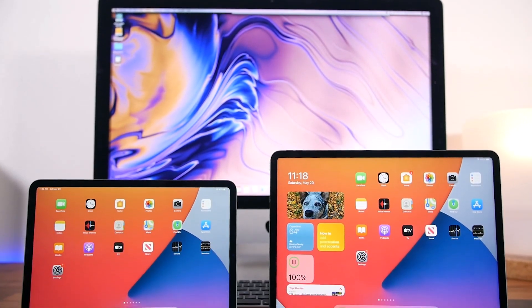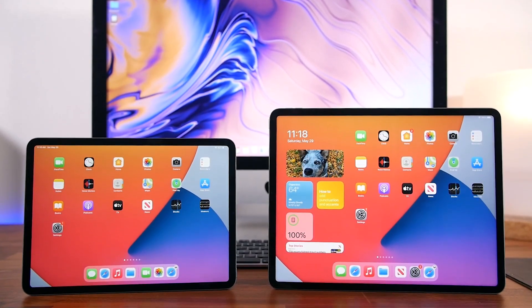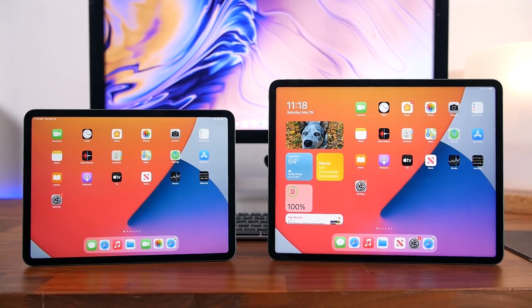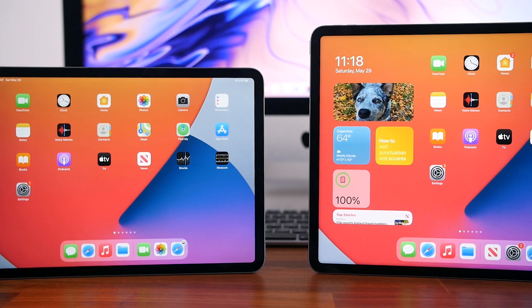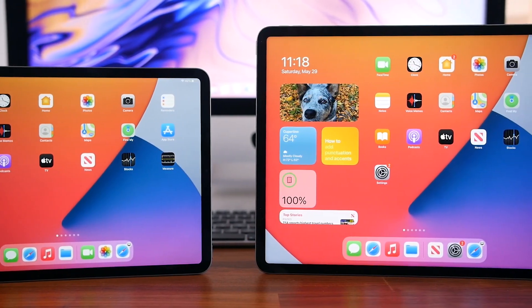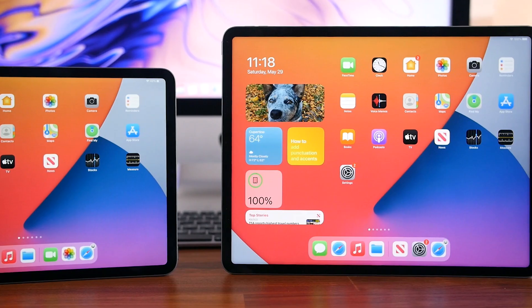Apple recently refreshed the iPad Pro line with the M1 chip, an improved FaceTime camera, and a new mini LED liquid crystal XDR display for the 12-inch model. If you're planning on upgrading but you're not sure which model to choose, this video is for you.